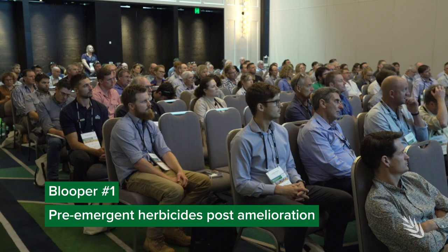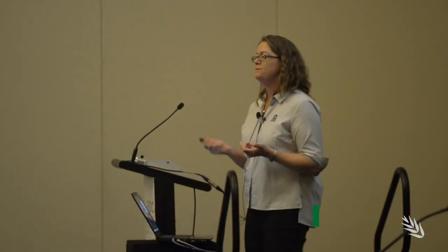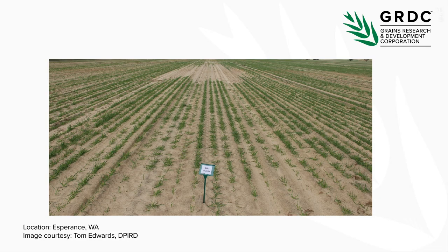The first blooper to kick things off is applying pre-emergent herbicides post-amelioration. One of the challenges noticed post-amelioration is that pre-emergent herbicides can work too effectively — so effectively in fact that they actually reduce plant establishment. You need to be really careful when seeding newly ameliorated paddocks that you consider what herbicides you're going to use, just to make sure they're not going to impact on plant establishment.